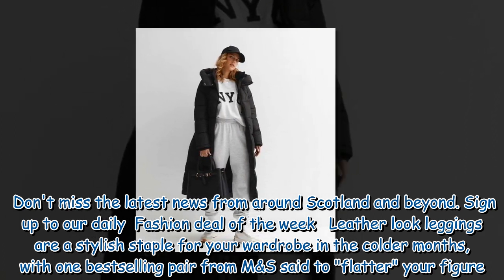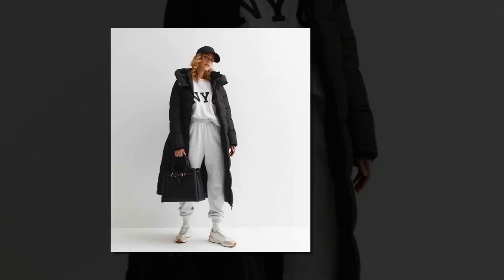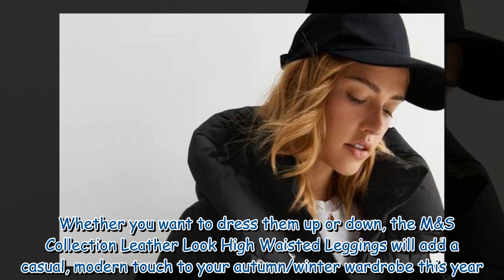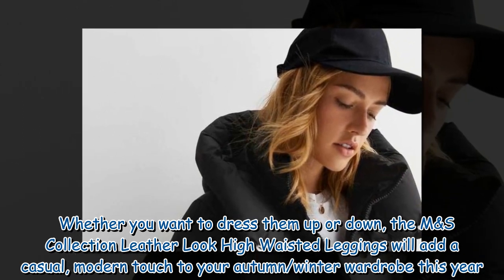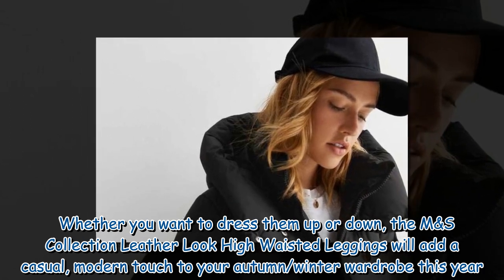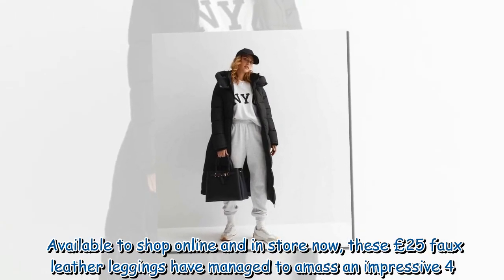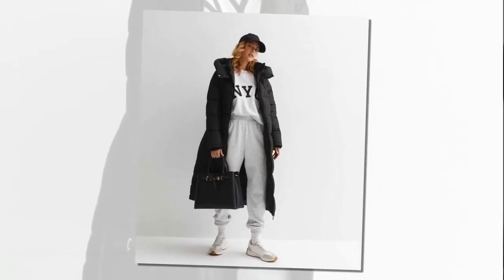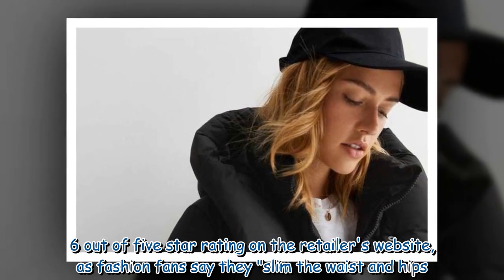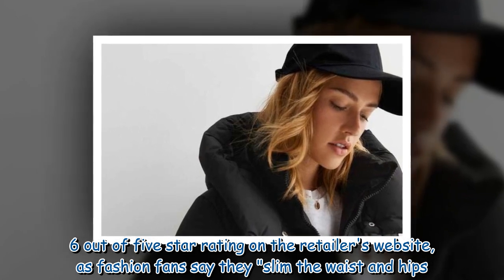Leather look leggings are a stylish staple for your wardrobe in the colder months, with one best-selling pair from M&S said to flatter your figure. Whether you want to dress them up or down, the M&S Collection leather look high-waisted leggings will add a casual, modern touch to your autumn/winter wardrobe. Available to shop online and in store now, these £25 faux leather leggings have managed to amass an impressive 4.6 out of 5 star rating on the retailer's website, as fashion fans say they slim the waist and hips.